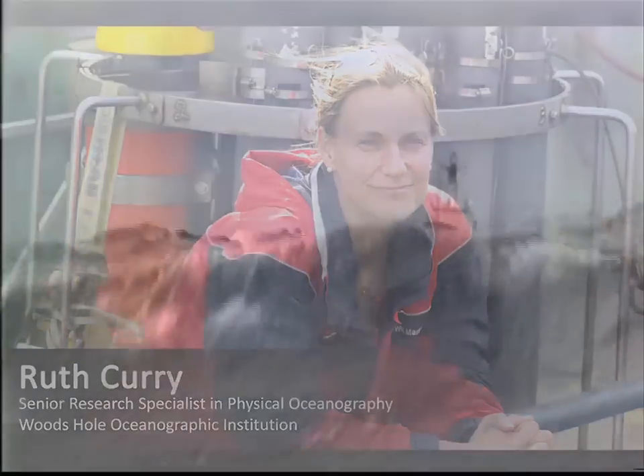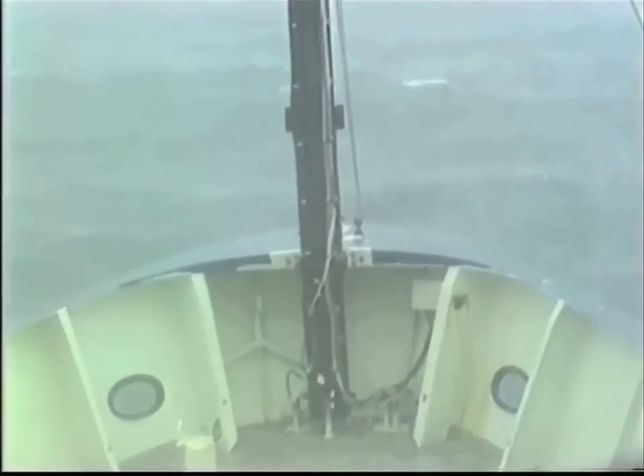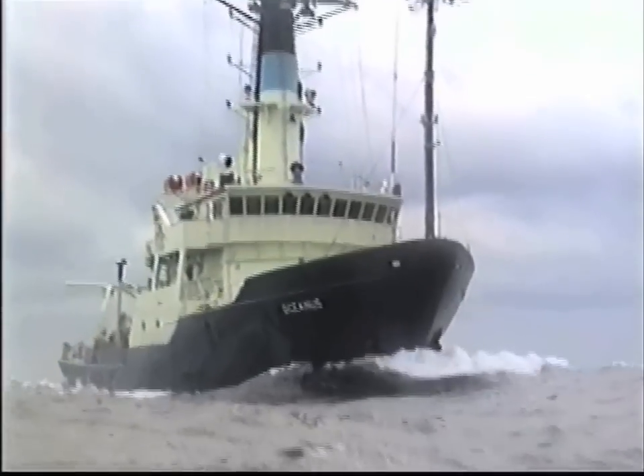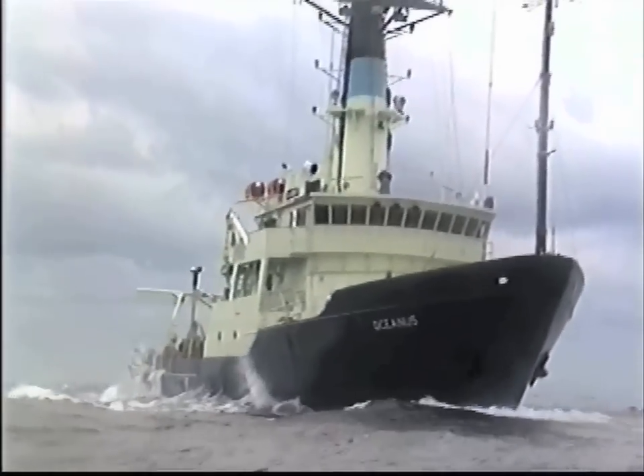You can't believe some of the weather out there. There are days where we couldn't work on deck because we were just getting tossed around so much. It would be boring to just go out and put your instruments in a place where there's no flow or nothing particularly exciting happening.